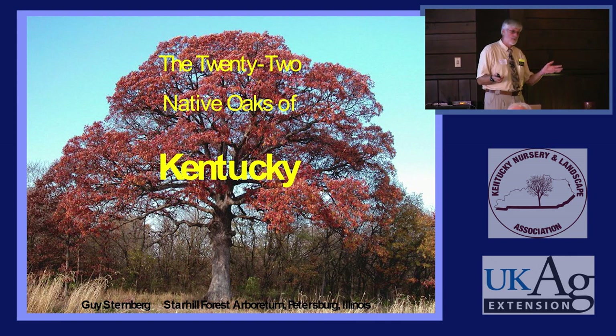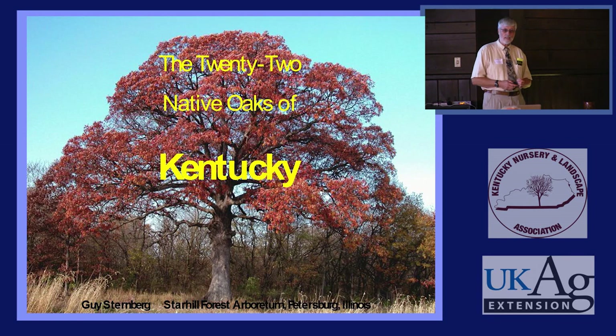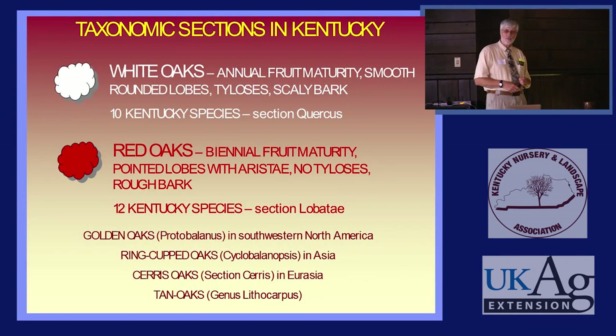If you have a question, please interrupt me during the talk, because even if we don't finish, I'd rather respond to what you're curious about than wait until the end and be out of time. We have really 22 species that we're going to talk about today. If you find another one that may be one here or one there that was planted or escaped or was in one county, for the most part you have 22 native species of oaks here.